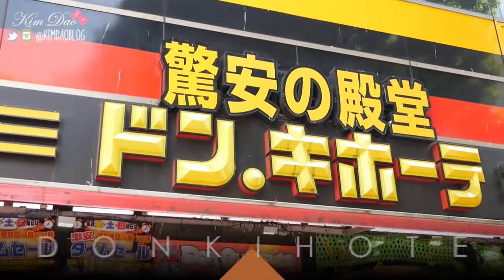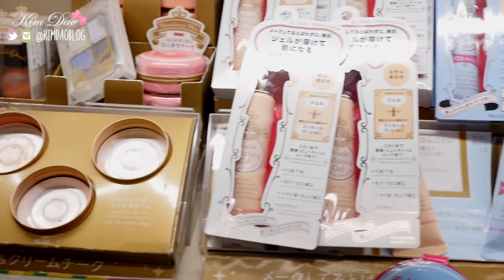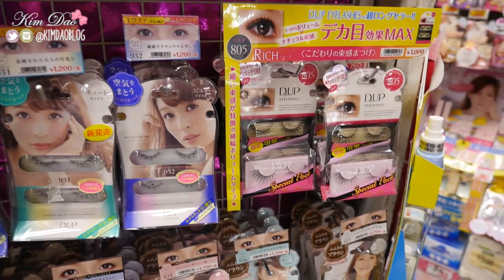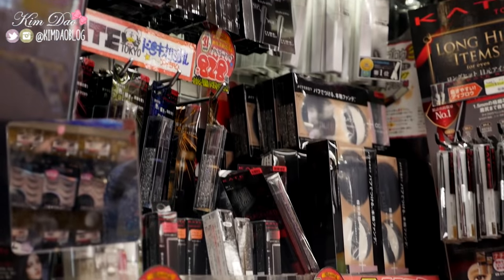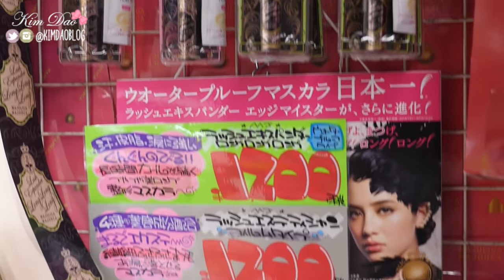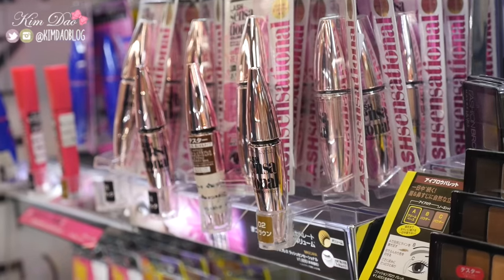Now we are heading to our next location just behind Shibuya 109. We are in front of Don Quijote. It has a lot of cool things in the shop and makeup as well — you can sometimes find makeup at cheaper prices, so let's go and take a look! Don Quijote has a huge range of cosmetics from Japanese to overseas brands. Sometimes you can also get makeup at discounted prices. They have so many things in this shop including skin care, hair care, and contact lenses.